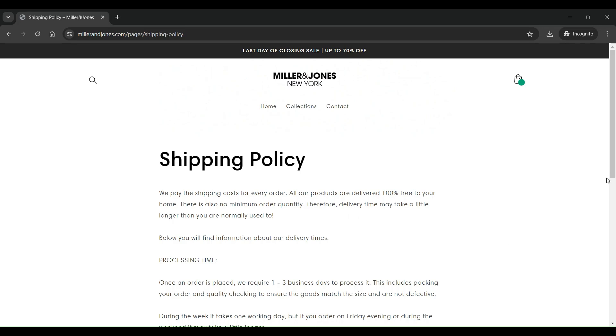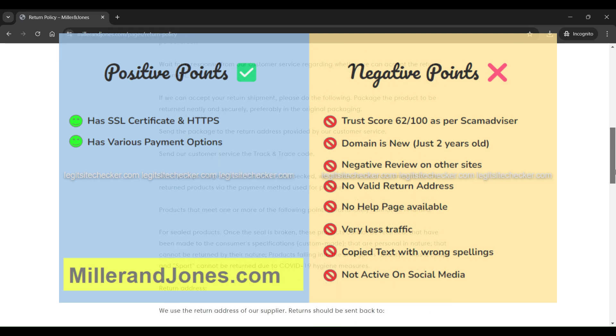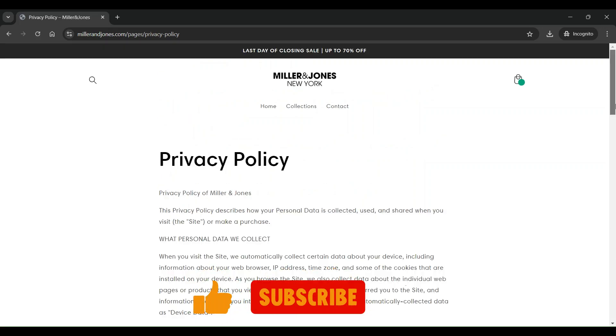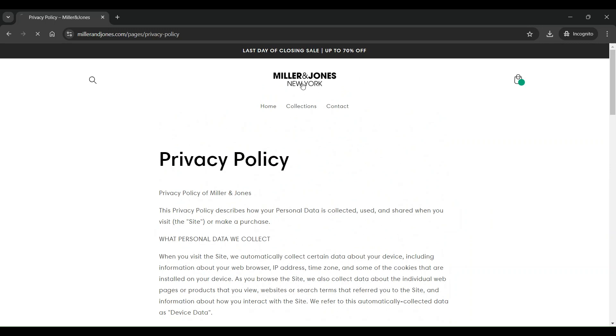If we compare the negatives versus the positive points of milleronjones.com, there are many more negative points than positive ones. Here are some more red flags: products listed are copied from other sites, very low traffic on the site, may deliver inferior product quality, products not delivered at all, customer support not prompt enough, very slow dispatch, no support on refund requests, etc.